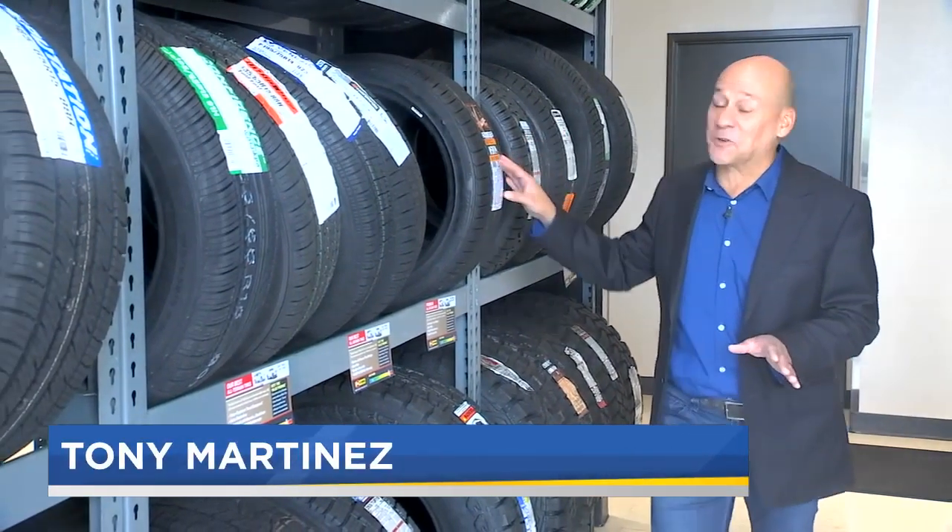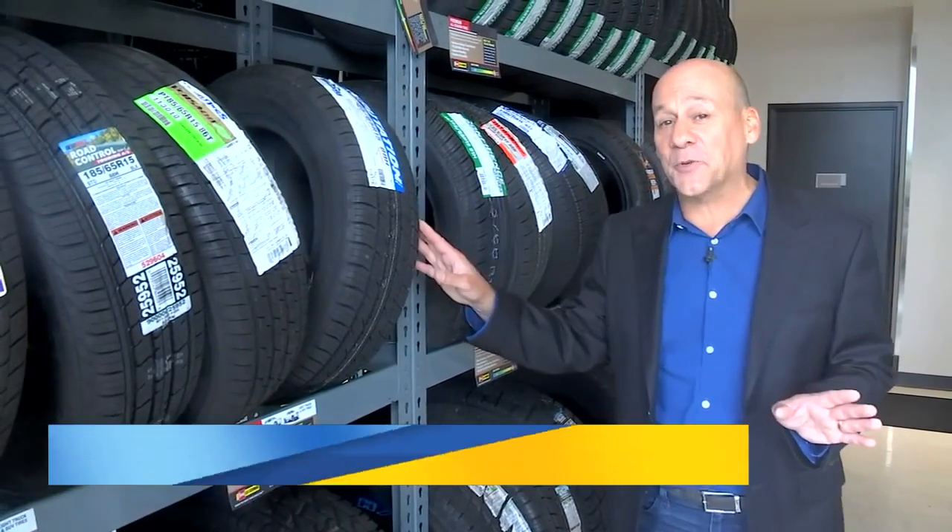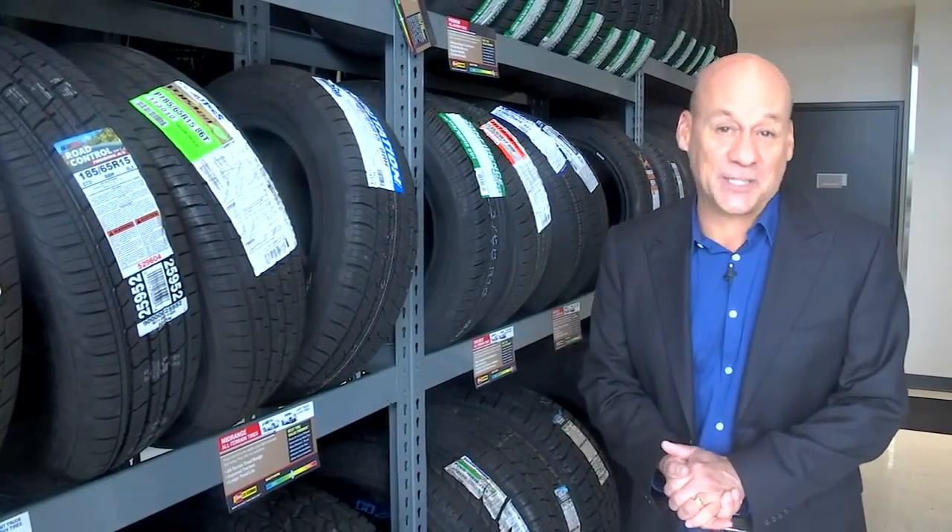The side walls of your car's tires are packed with information, but decoding that information can be kind of tricky, so we called in an expert.